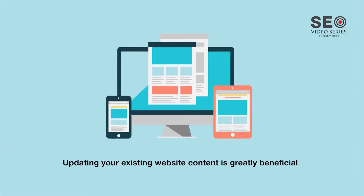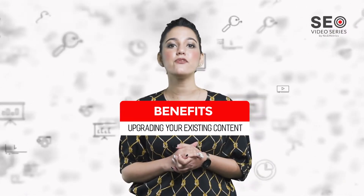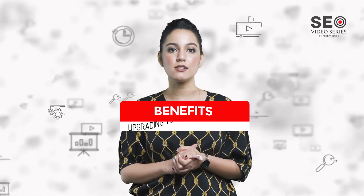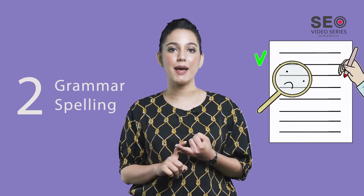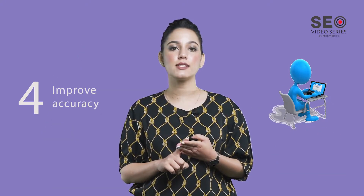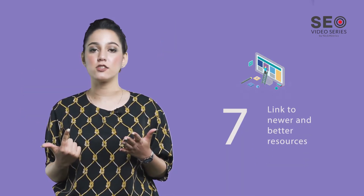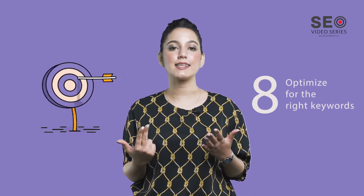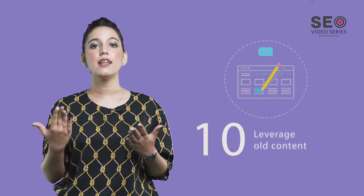Updating your existing website content is greatly beneficial. The following are some of the benefits of upgrading your existing content: improve your click-through rate, fix grammar and spelling, show Google that you have fresh content, improve the accuracy of your content, improve the site's freshness, show value by eliminating broken links and get links to newer and better resources, optimize for the right keywords, fix all Google update related issues, and leverage all content.